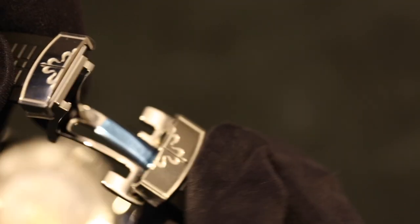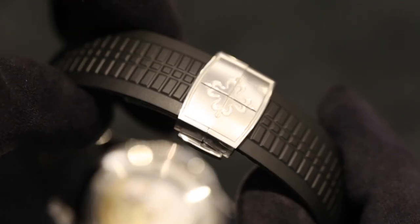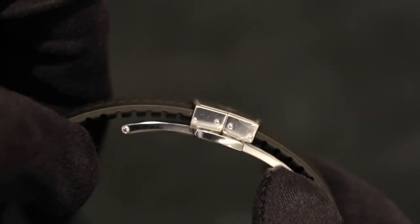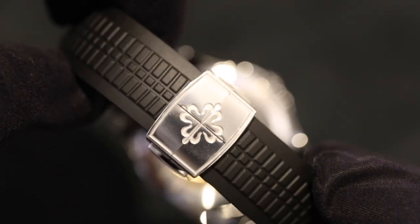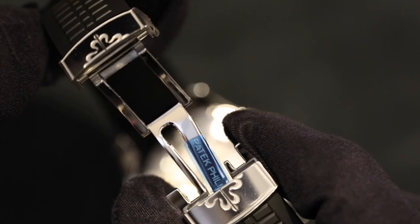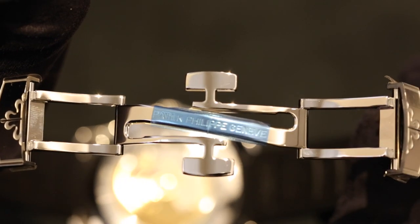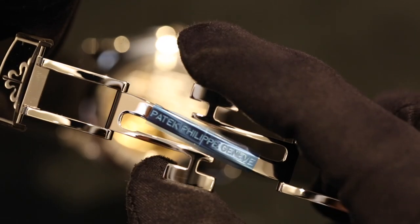Moving onto the Aquanaut clasp — it is far, far better than the 5711 clasp. This features a twin-trigger deployment clasp, and it's actually one of the most mechanically beautiful clasps I've ever seen on watches. Starting on the outside, it's very low profile — it hugs very close to the actual rubber strap itself, as you can see in this side shot. It doesn't protrude much at all from the rubber strap, which is brilliant for making sure it's not too much of a scratch magnet. It features a really nice Calatrava cross. Once you open this clasp up and look inside, you can see how beautiful the mechanics are — extremely simple but just so beautiful. It's an all-polished finish and it relies on the flexibility of the metal to release the clasp and open up the bracelet.